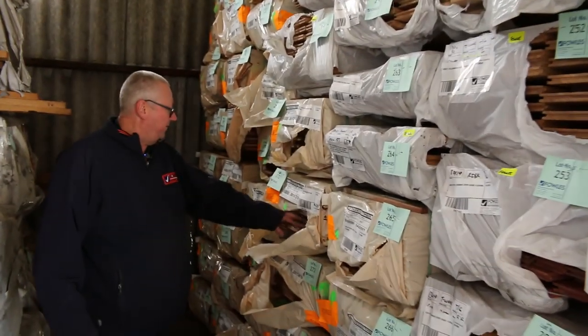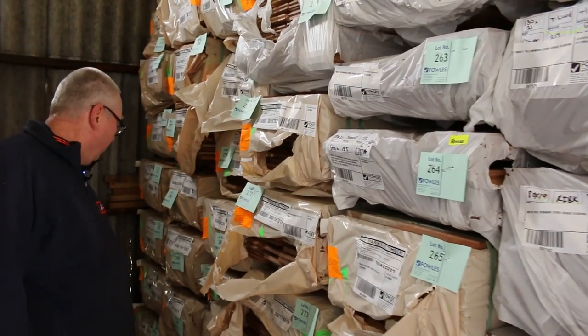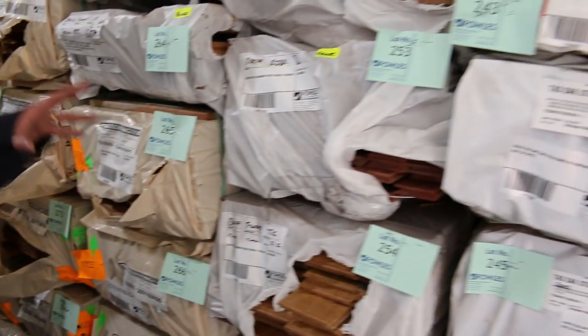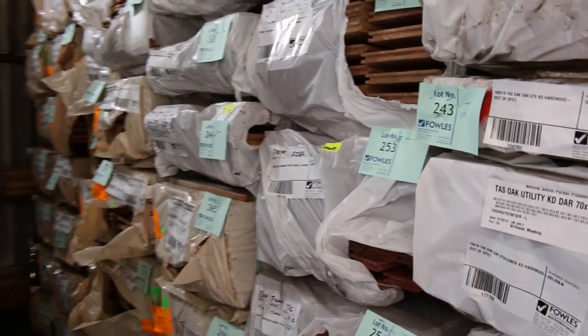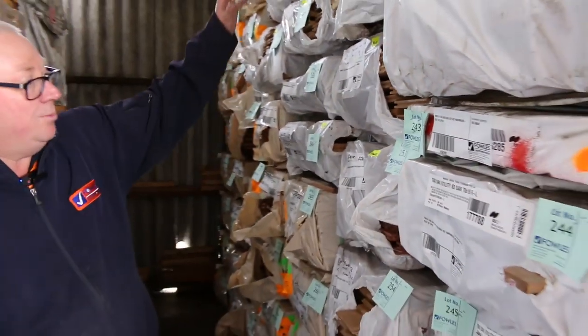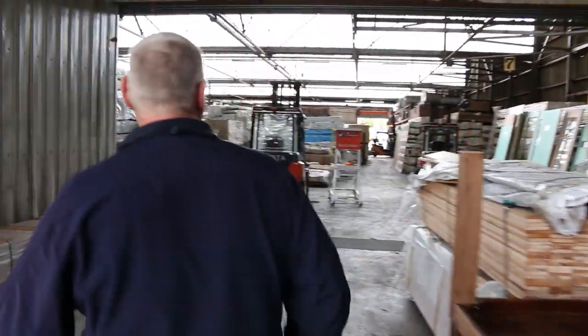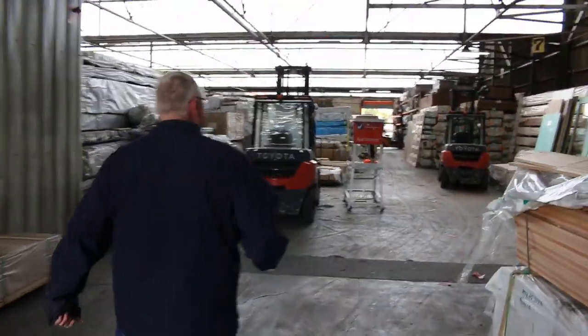We've got spotted gum flooring in 130x19 feature grade — a number of packs of that. Also got a bit of shiplap cladding in spotted gum as well, a bit of cover-grade flooring in a few species such as tallowood, and more Tassie oak here in a variety of different sizes. Make sure you're in tomorrow if you're after hardwood — you'll do really well.